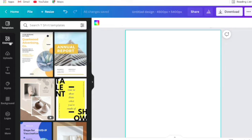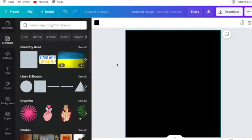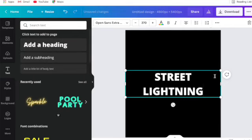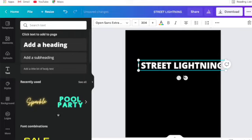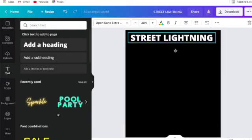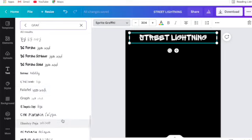I'm going to show you how I'd design a t-shirt. I had a cool idea for a street culture t-shirt — 'Street Lightning.' I'll make the background black for a black t-shirt, then add my text. Think of this black canvas area as your t-shirt front. For font, I want a graffiti style. With Canva you've got all these free fonts plus pro fonts — I really like how that looks. Very street.